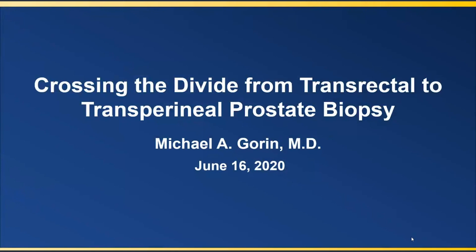Thank you very much, Dr. Crawford. It's really a pleasure to be here, especially alongside you as someone who has really pioneered early on the concept of transperineal mapping biopsy. Today I'll take you through how we crossed the divide from the transrectal to transperineal prostate biopsy, the reasons why we did so, and how we've arrived at the more modern freehand-based approach using the Precision Point device.